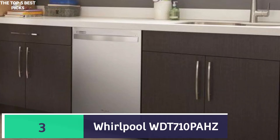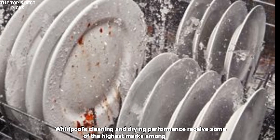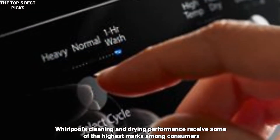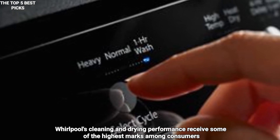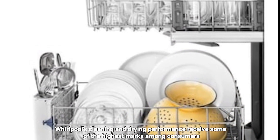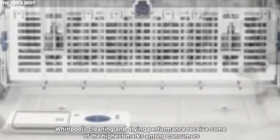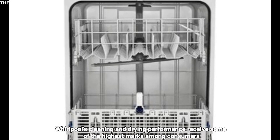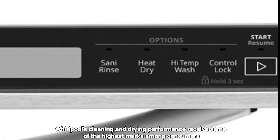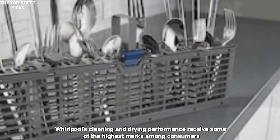Number 3 is the Whirlpool WDT710PAHZ — our Best Budget Dishwasher. Whirlpool's cleaning and drying performance receives some of the highest marks among consumers. Whirlpool reduces costs with design features including a plastic tub instead of stainless steel, and a 51 decibels noise level that's not ultra-quiet but is acceptable in most homes. You'll enjoy five wash cycles and five options to cover every type of soiling, plus sensor wash and one-hour wash features. You'll also find a height-adjustable upper rack and a combined dry system using both a heating element and a fan. The dishwasher's hidden controls give it a sleek, expensive look, and Whirlpool consistently rates highly for reliability and low maintenance costs, with spare parts and service generally very easy to locate.